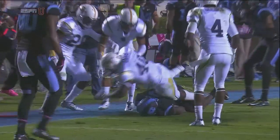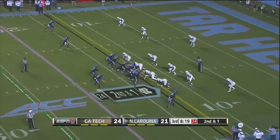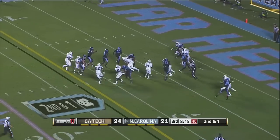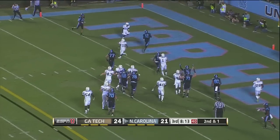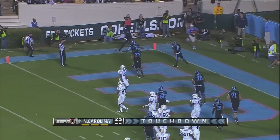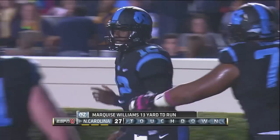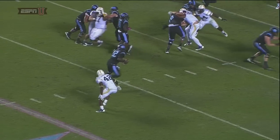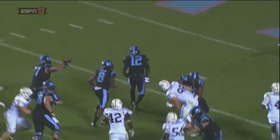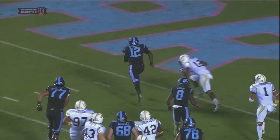As he gets to the 13-yard line. Second and one. Williams looking to Quinshad Davis — Williams doesn't throw it, instead he'll take off. And he's close, and he's in — touchdown, Carolina. Marquise Williams does it with his legs for six. Jones got a great pump fake, the Georgia Tech defender jumped, Williams took off and read his blockers beautifully to the end zone.